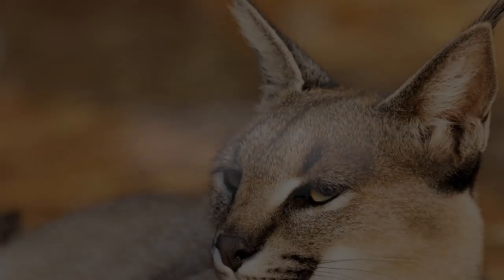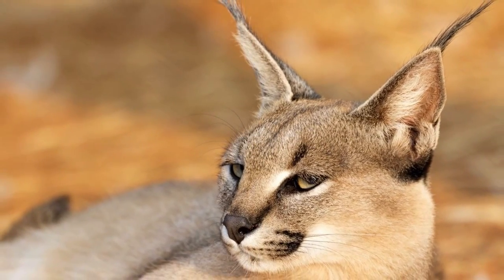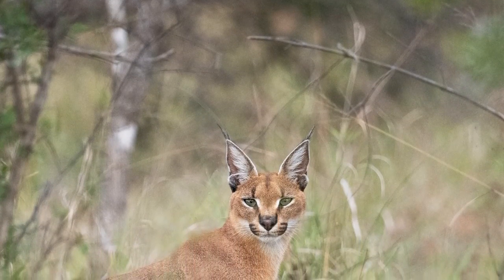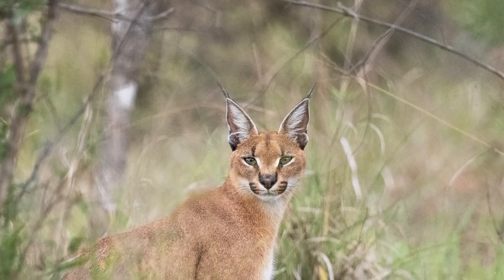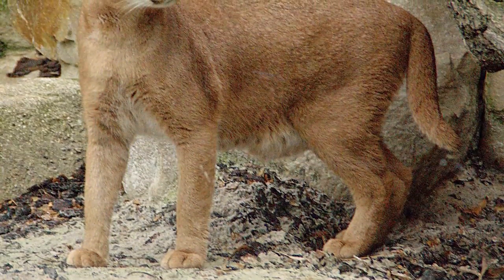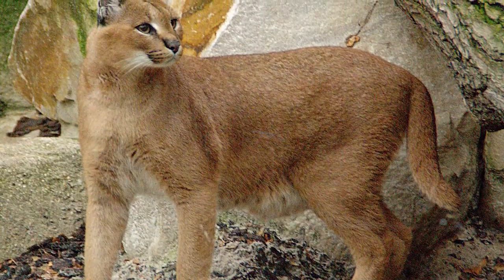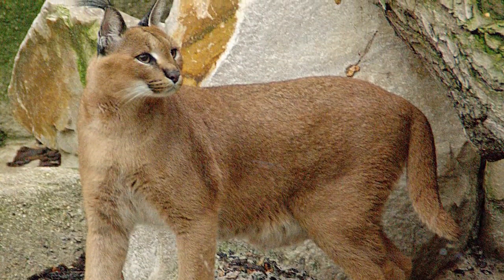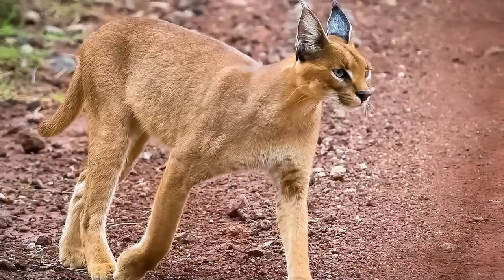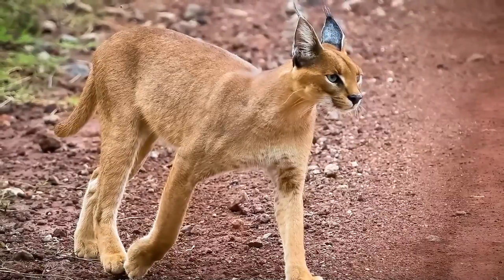So, what is the Caracal, and where can you find these wildcats? Well, the Caracal is a comparatively medium-sized wildcat species belonging to the family Felidae. It's also known as the Desert Lynx or the African Lynx. But interestingly enough, it's not closely related to the true Lynx. Lynx species have a more robust and muscular build with shorter legs and a shorter tail.